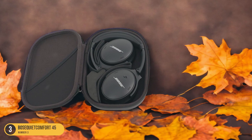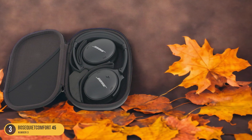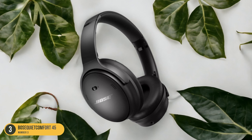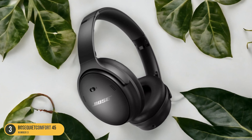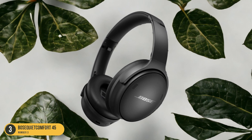Whether you're hitting the gym or going for a run outdoors, the Bose QuietComfort 45 provides the perfect balance of performance and affordability. With these headphones, you can push your limits while enjoying your favorite tunes in crystal-clear quality, making every workout session more enjoyable and energizing.